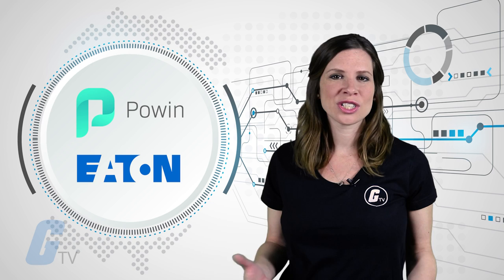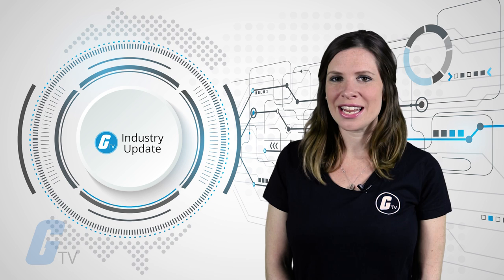That's it for this week's industry update. Tune in next week for more of the latest news in electronics, automation, and robotics.